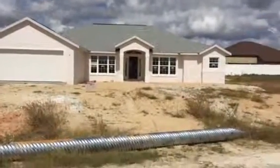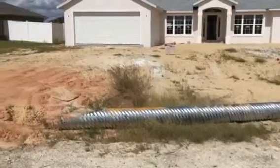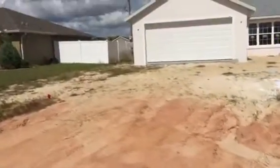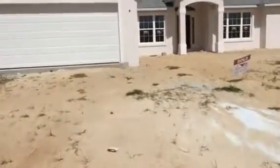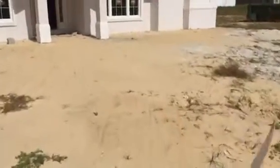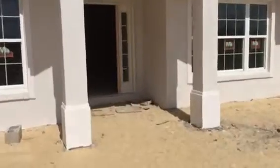Hi Susan, here's your updated video. As you can see, they've dropped the culvert pipe so that we're preparing to do the lot grading and preparations for the driveway. Nice sunny day here in beautiful Cal, Florida.